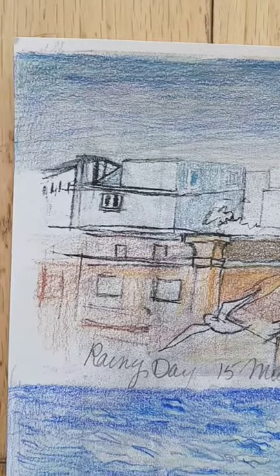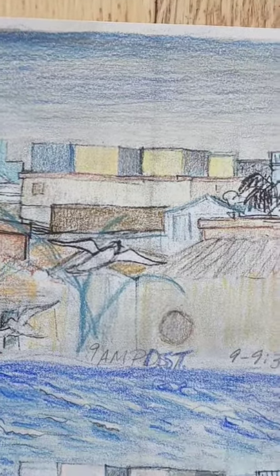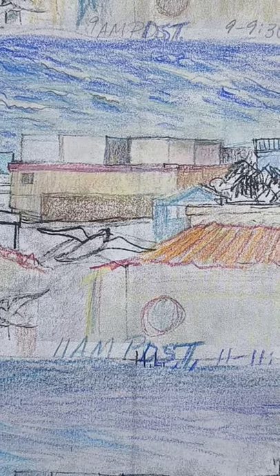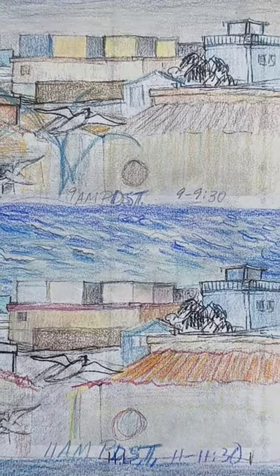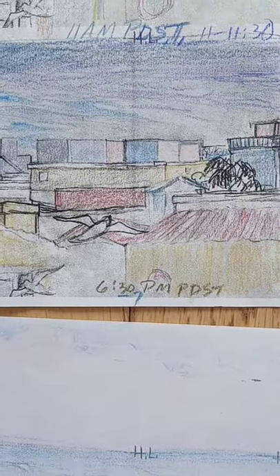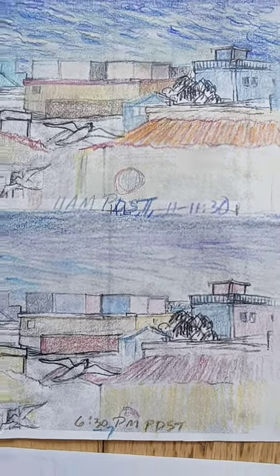This is March 15th — it rained that day, and it was about nine in the morning. There are three of them. When we go a little later, two hours later, look at what it looks like. So it's no wonder I was confused in watercolor. Then, two hours after that, it looks like that.